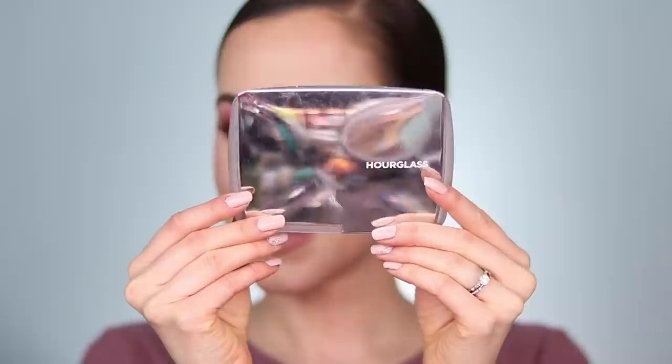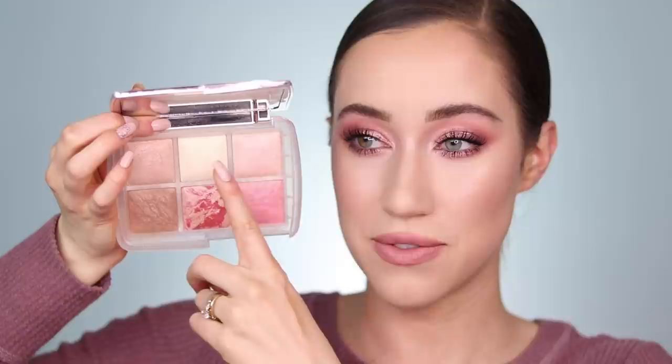This next product — I'm so surprised at how much use I'm getting out of it. It's definitely an investment, but I can't believe I use every single shade in here. This is the Hourglass Ambient Lighting Edit Ghost palette. Every year around the holidays, Hourglass creates these face palettes, and this is this year's palette. It is limited edition and I am absolutely obsessed with it. I get use out of every single shade, which is not too common for me. You have two of their ambient lighting powders, which I use as finishing powders.